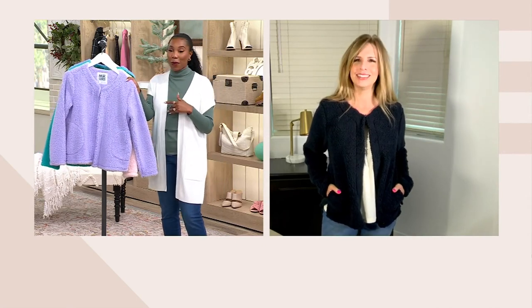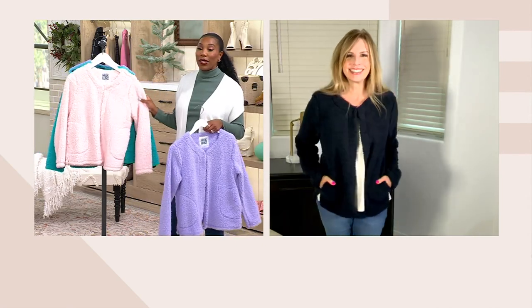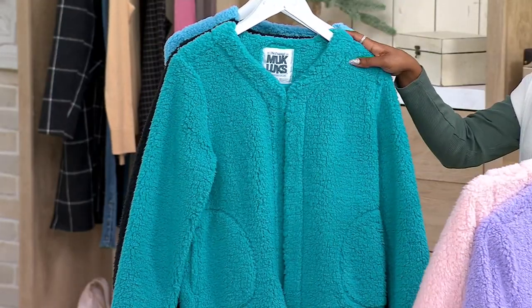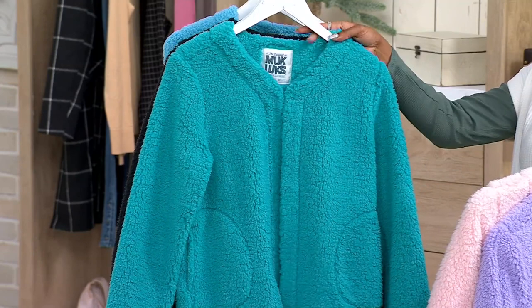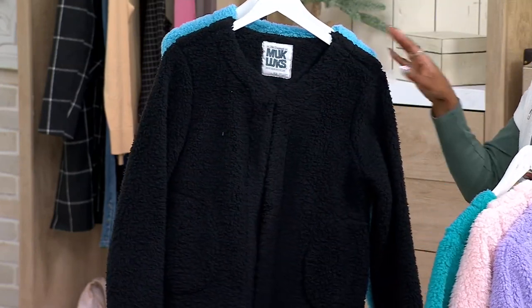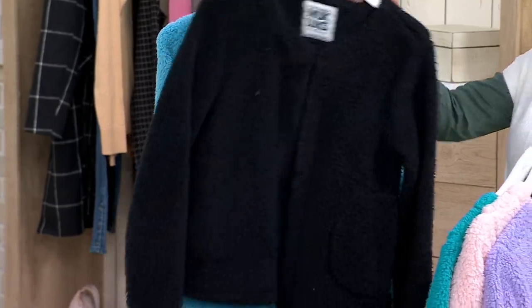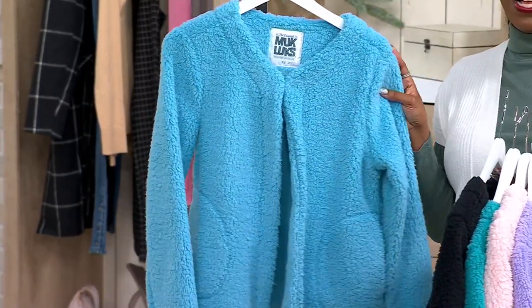Here is the purple. We also have the pink — it's a really soft, pretty pink. This is your teal green, with about 400 available. Black is last call, so if you love the black, don't wait — Ann's prediction is coming true. And then your final option is the blue.